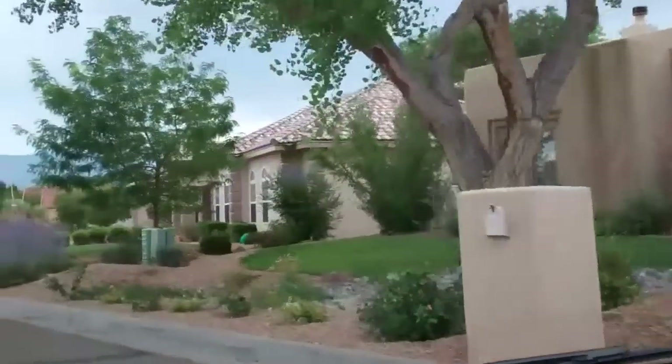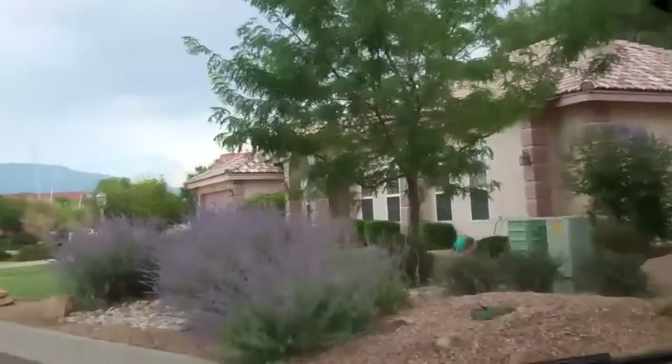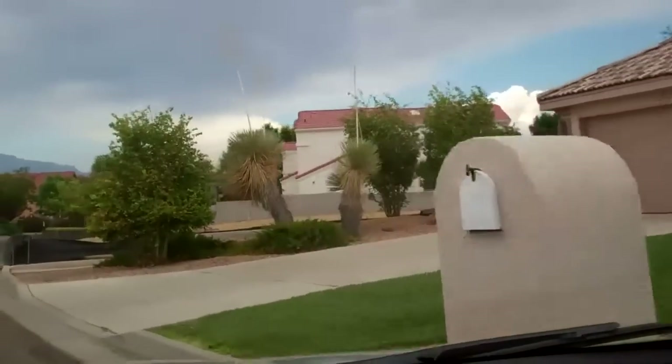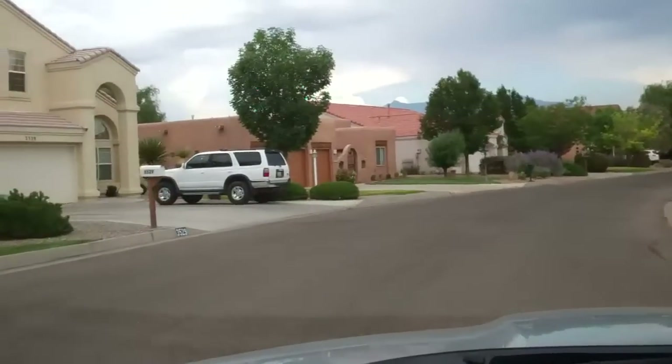You can see this is a very nice mix of homes — all custom homes. So you'll see that they're not all exactly alike. There's quite a bit of different styles of architecture.